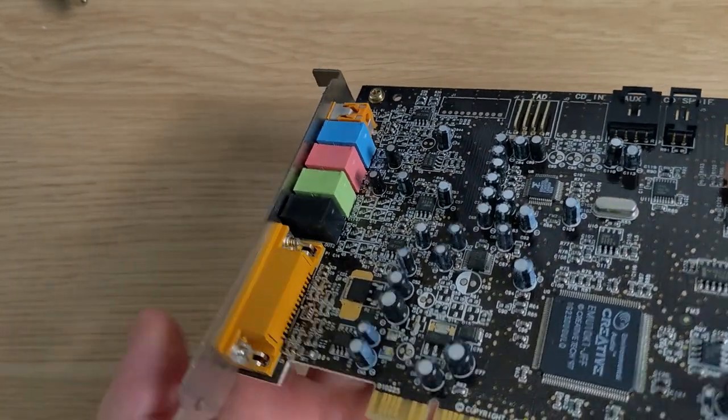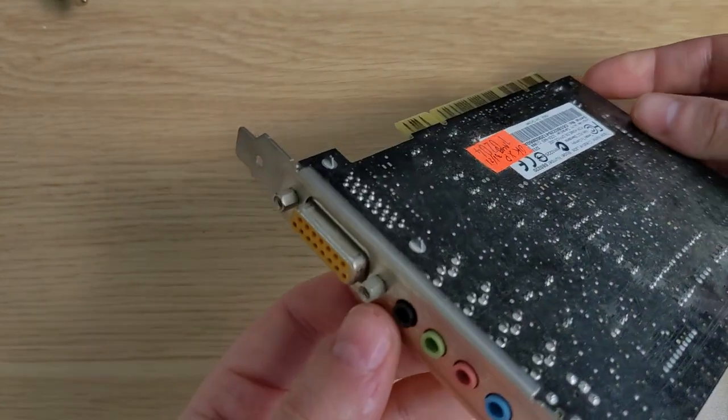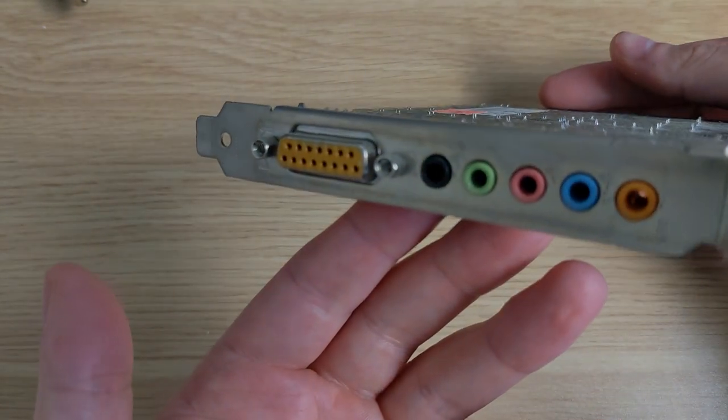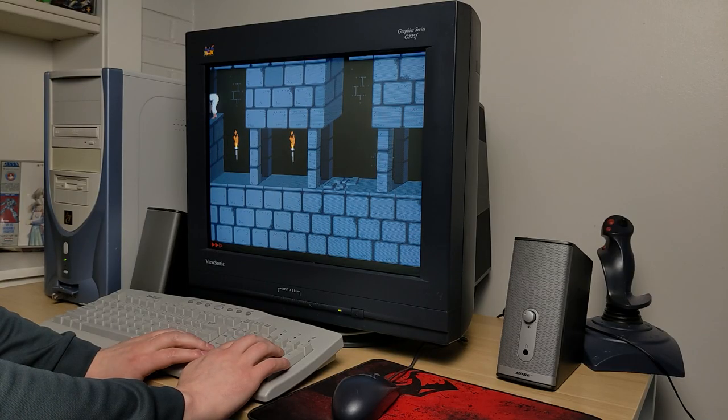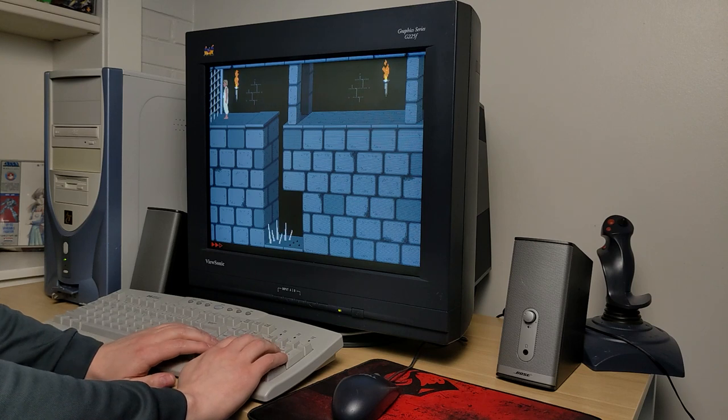I just realized while watching this footage that I was touching the gold pins on the Voodoo card there — so don't be me. Now starting with some gameplay footage: here's Prince of Persia, starting with the earliest games and working my way up through the years.